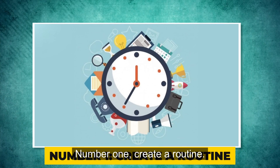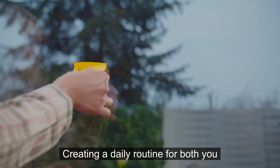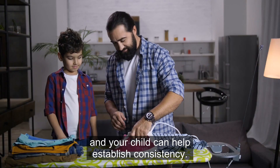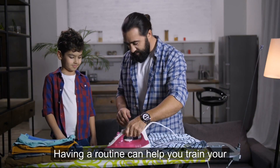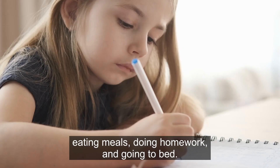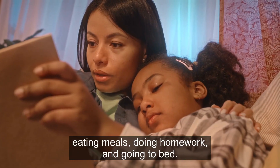Number 1: Create a routine. Creating a daily routine for both you and your child can help establish consistency and organization in your household. This can include a schedule for waking up, eating meals, doing homework, and going to bed.